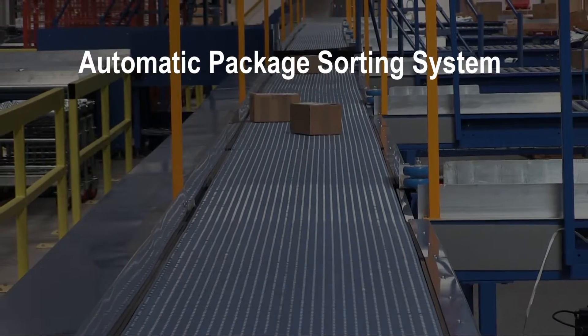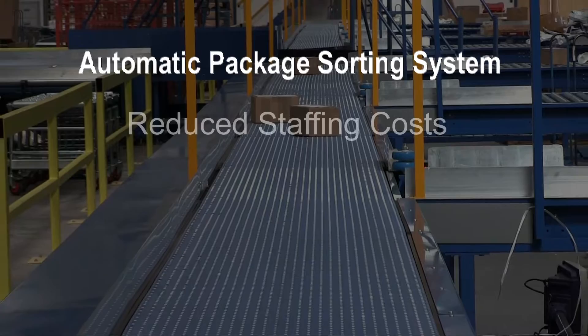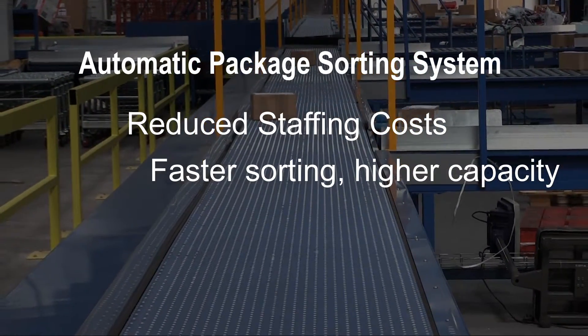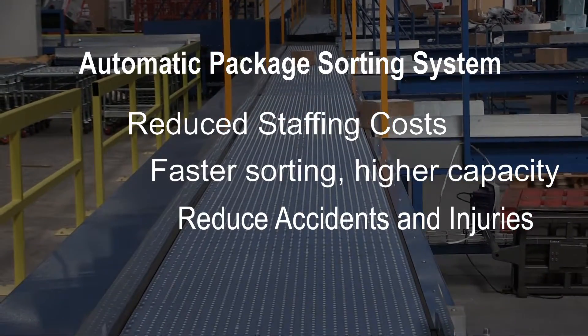The system offers a number of benefits including reduced staffing costs, faster sorting, greater capacity, reduced absence due to injury, and flexibility.